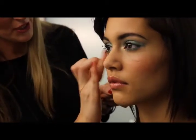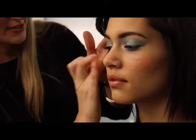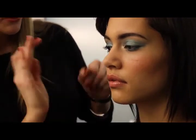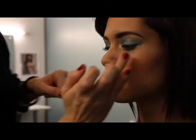I'm going to use a little bit of a highlighting product and just pat that onto the top of the cheekbones. That will give you a really nice luminous, glossy looking skin. It's quite subtle but as you turn your head in the light, it will really catch the light.